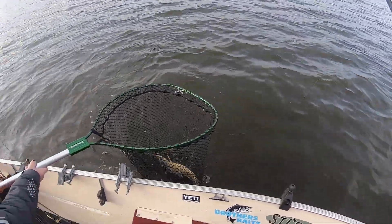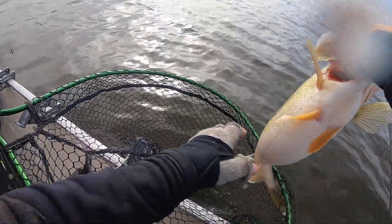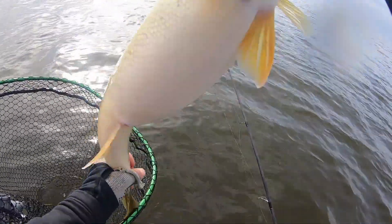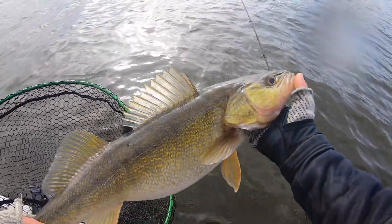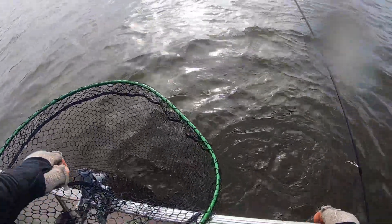This is a gorgeous fish, man. Gorgeous, gorgeous, gorgeous. Look at the gut on that thing. That is just an absolute chunk — look at that belly. Let's let him go. Toads, dude. Toads, toads, toads.